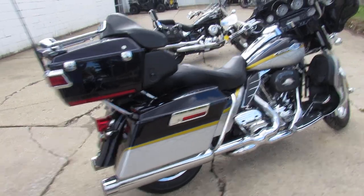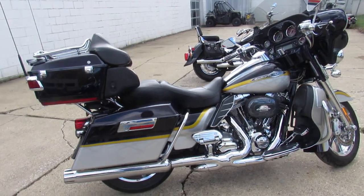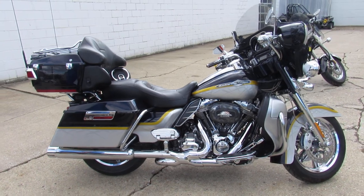Sold new for almost $40,000 — you can save big on this nice clean Screaming Eagle CVO.